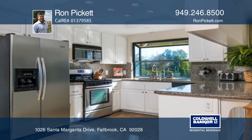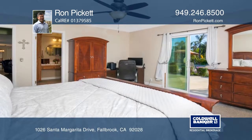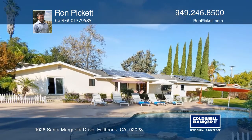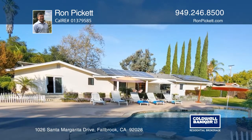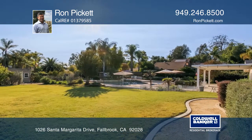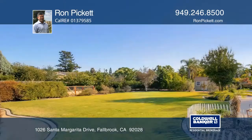Relax comfortably indoors with an upscale, paid-off solar system under warranty. Enjoy outdoor recreation in the landscaped backyard or cool off under a built-in umbrella in the custom pool. Dine on the deck with a barbecue or unwind in the spa.